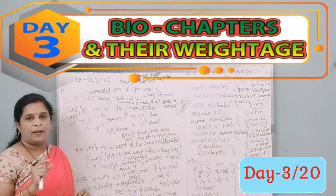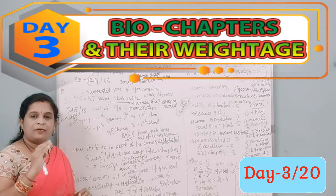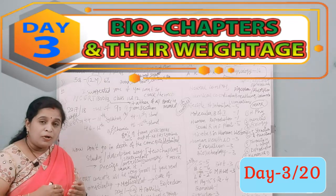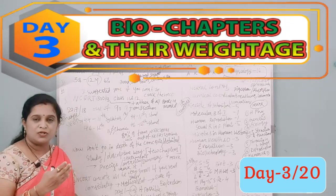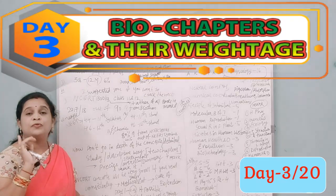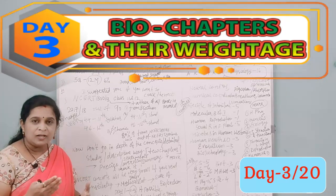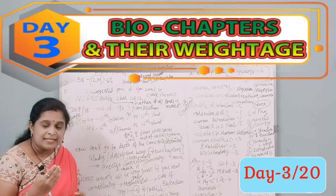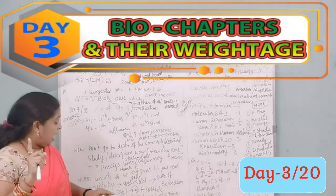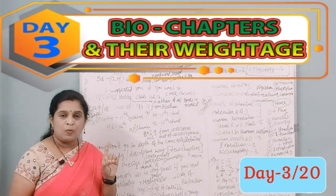The third point: NCERT concepts are very concise. On day one, it may take you one and a half hours to complete one chapter. But if you consistently read for six to seven hours, you can finish five chapters per day, because once you understand the concept and terminology, it becomes very easy.